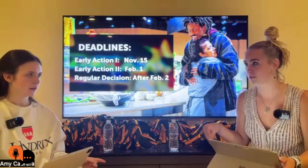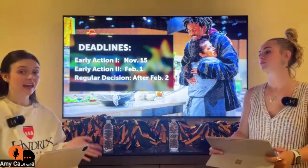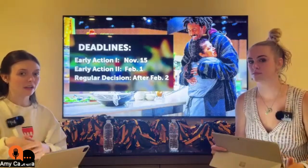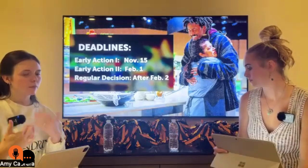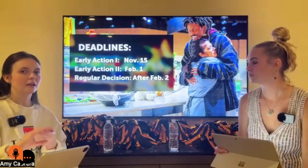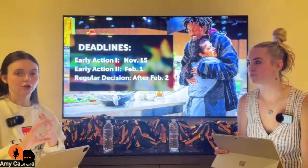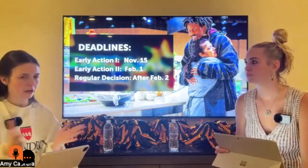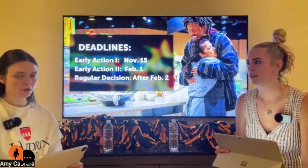Can you live in a dorm all four years? Yes. We are a four-year residential campus, so you do have to live on campus all four years. The standard path is to live in a dorm your first two years and then in an apartment your junior and senior year, which is what most students do. But if you want to stay in a dorm the whole time, you're absolutely welcome to do that.